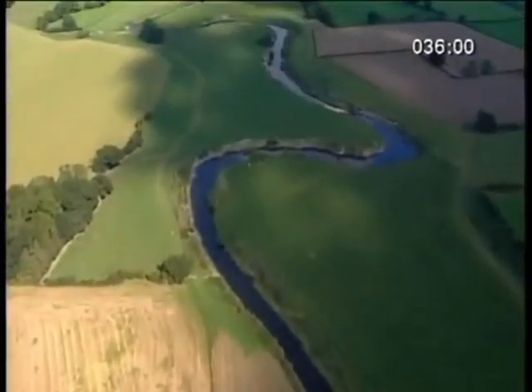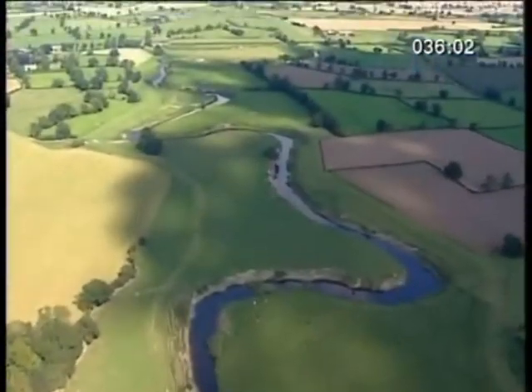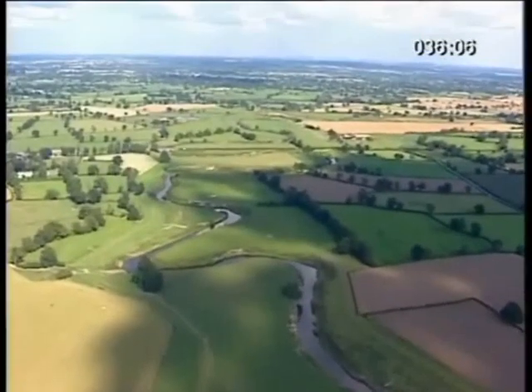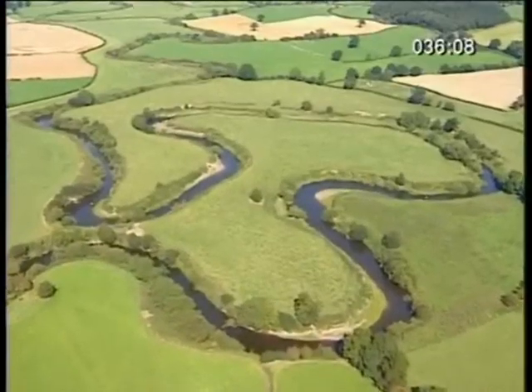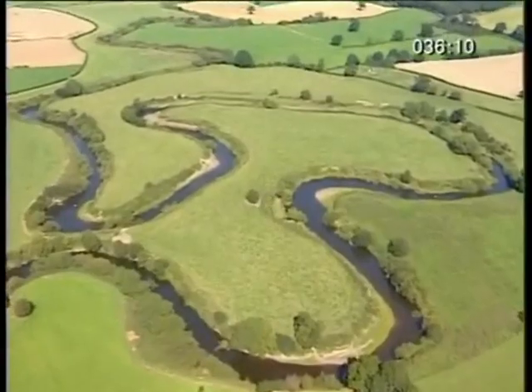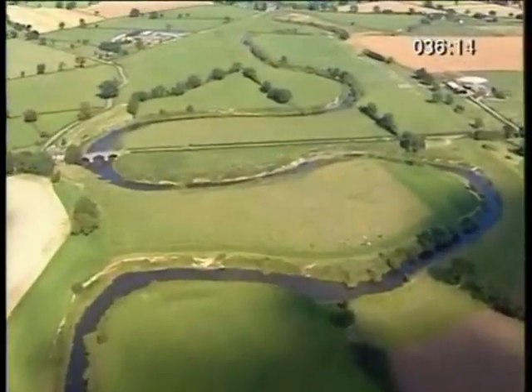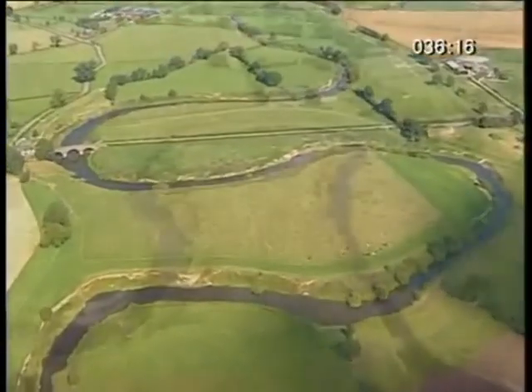After the waterfall, the Severn's gradient soon flattens out, and it starts winding its way through agricultural land. In flat areas, rivers wander about, forming loops of all shapes and sizes on the valley floor. These are known as meanders.